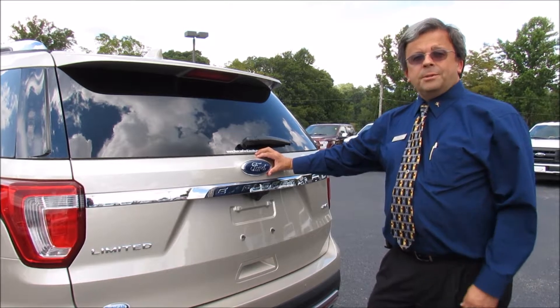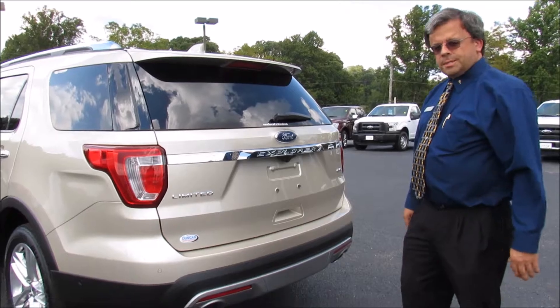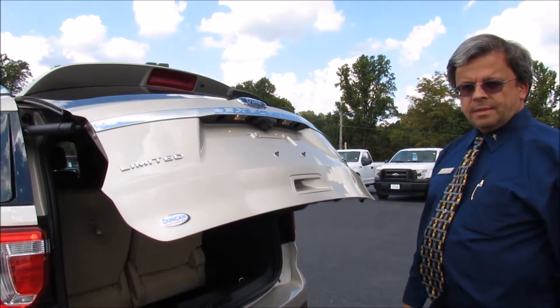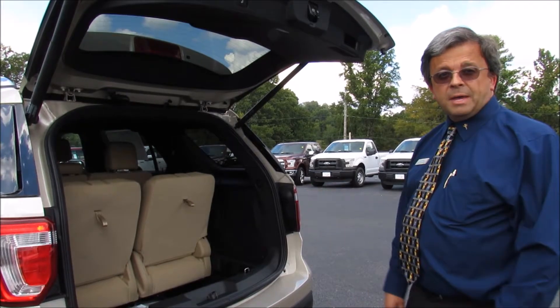The Ford Explorer has an automatic liftgate, but not only is it automatic, but you can use a simple kicking motion to open it up. Just one simple kick and the gate goes up. That way, if your hands are full, you can put things in without having to fish for your keys or press a button.